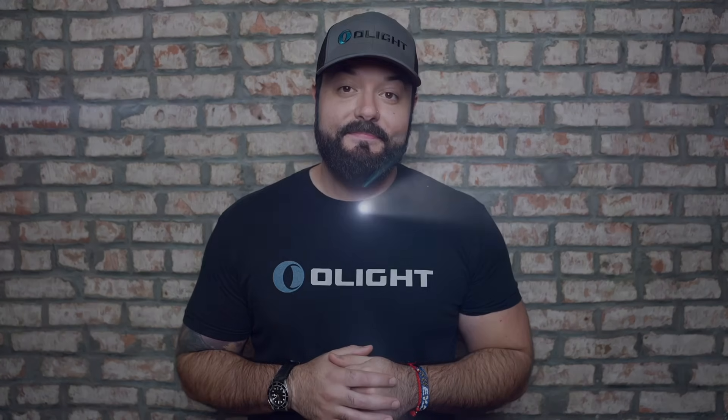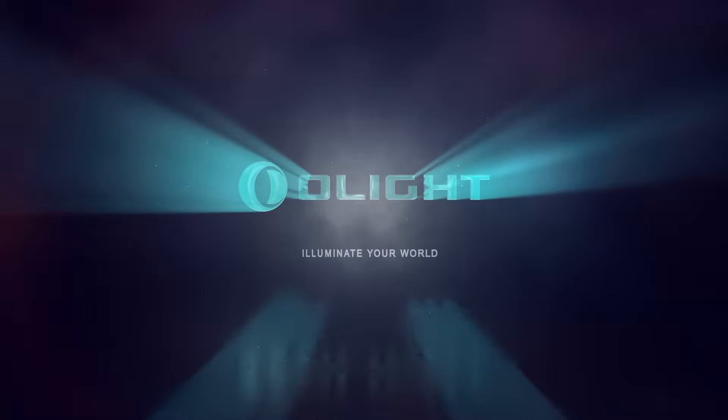What's going on guys, Sean here from olightstore.com. Today we're going to go over my top five tips on the things you need to consider when purchasing not only your first flashlight, but even if you have a thousand in your collection already. So let's get into these tips.